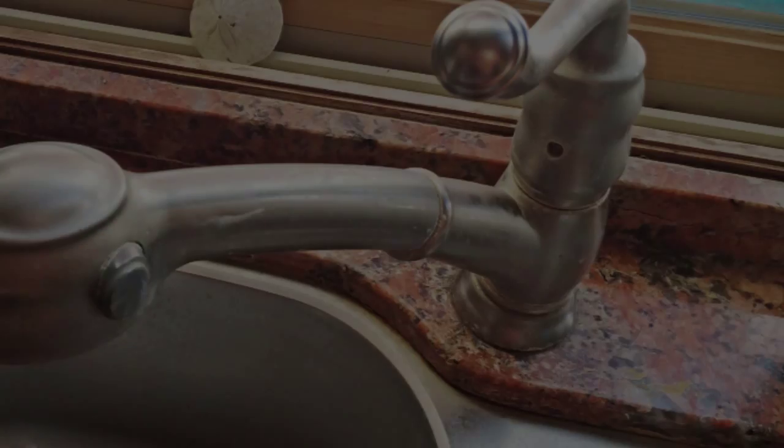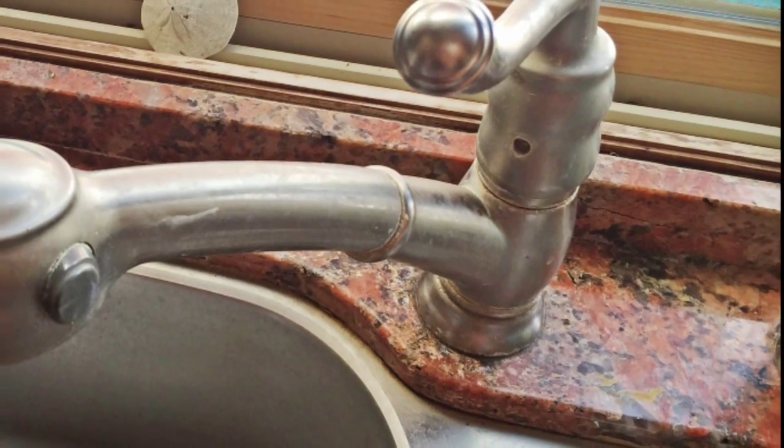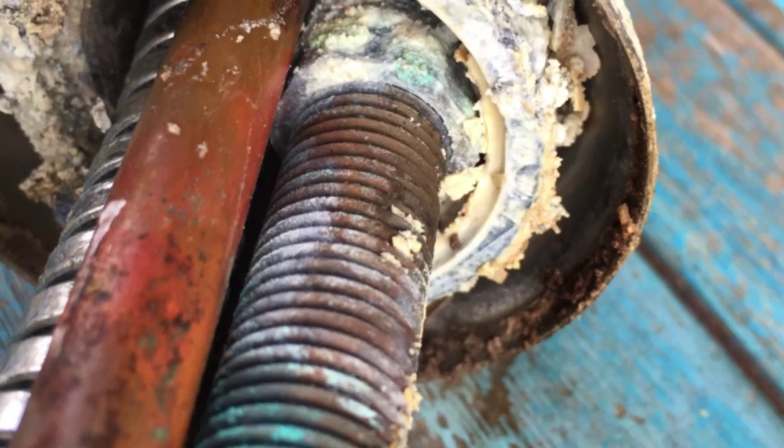Any of your water appliances — dishwashers, shower valves, whatnot. It's important to take a look at those kitchen faucets and bathroom faucets for leaks, because the hard water will take a toll on those faucets.